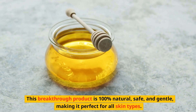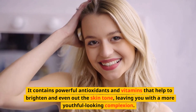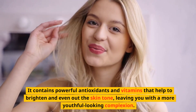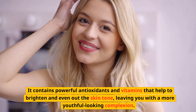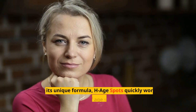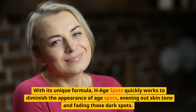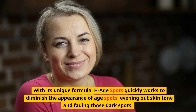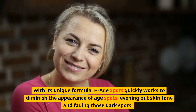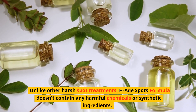It's perfect for all skin types. It contains powerful antioxidants and vitamins that help to brighten and even out the skin tone, leaving you with a more youthful looking complexion. With its unique formula, HHSpots quickly works to diminish the appearance of dark spots, evening out skin tone and fading those dark spots.